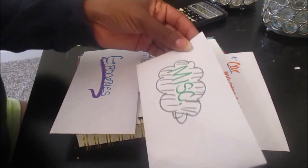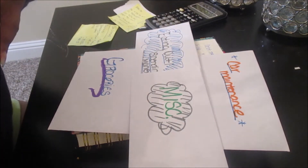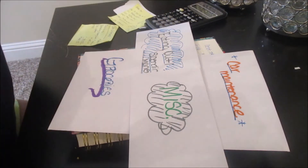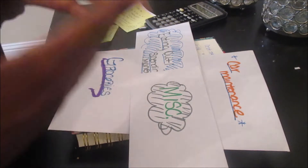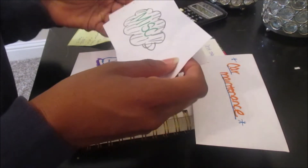Maybe next month if I stick to these, I might purchase some cute little cash envelopes from someone's Etsy shop, because I follow a couple of people that do make some cuter cash envelopes. But I just did these for myself this month.